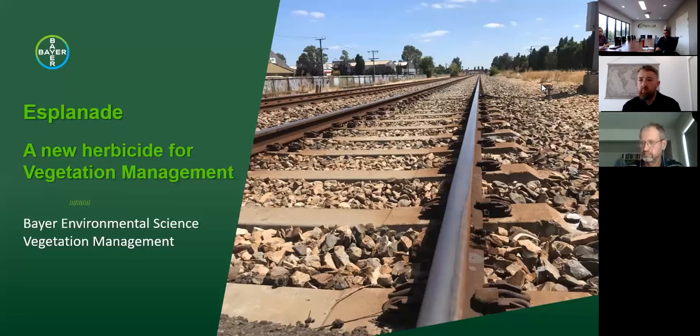Good morning everybody. Thank you for joining us today. The aim is to share some technical details and advantages of Bayer Esplanade. My name is Nick Hutchinson, I'm the sales and marketing manager from Fernland. We're joined via Zoom with Yuri, Matt Leach, and Paul Crack from Bayer, who are going to hold the presentation and give you technical data on Esplanade, which should take about 35 to 40 minutes.